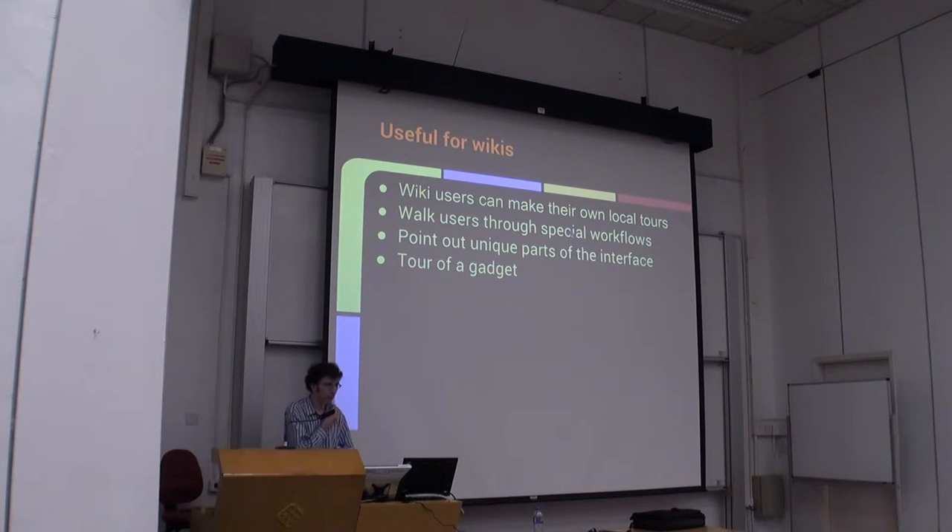And finally, the last example is gadgets. A lot of people here may be familiar with gadgets such as navigation pop-ups, ProveIt, and others. There are a few different gadgets wikis use to enhance their interface — some used on multiple wikis, some on just one. Guided tours can be used for some of these to explain how to complete productive tasks with these gadgets and to explain parts of their interfaces.